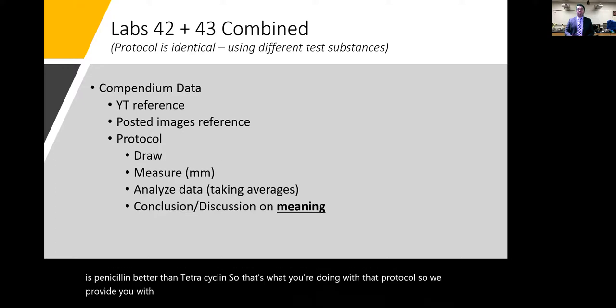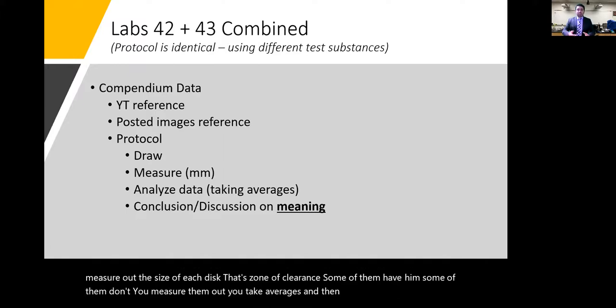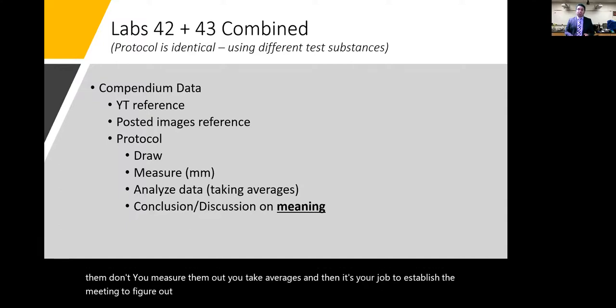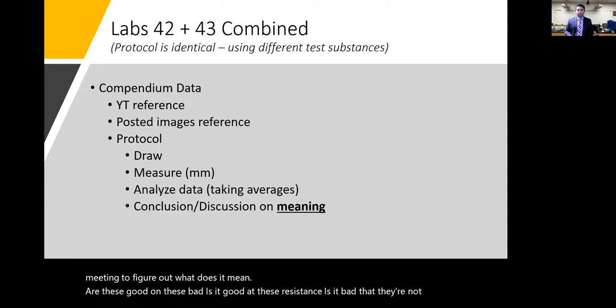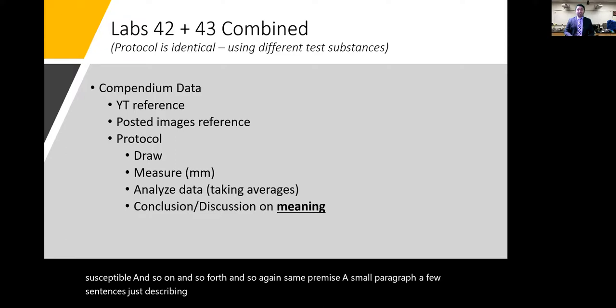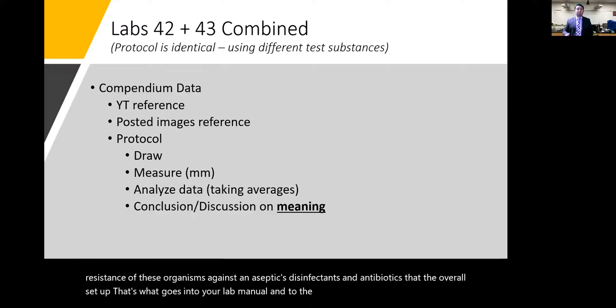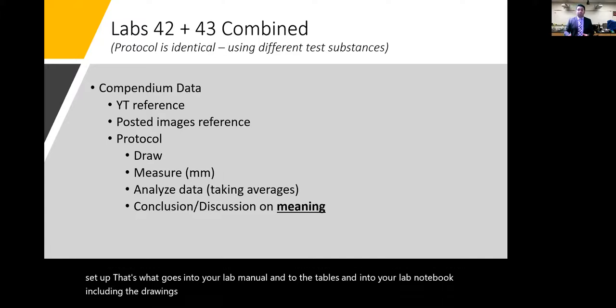Using the scale provided per slide, measure the size of each disc's zone of clearance — some will have one, some won't. Take averages, then determine what it means: are these organisms resistant or sensitive? Is resistance good or bad in context? Again, write a small paragraph of a few sentences describing what you're learning about the sensitivity or resistance of these organisms to antiseptics, disinfectants, and antibiotics.